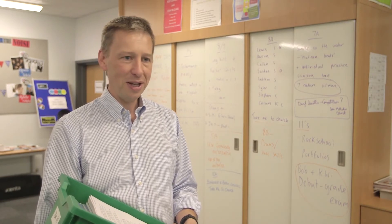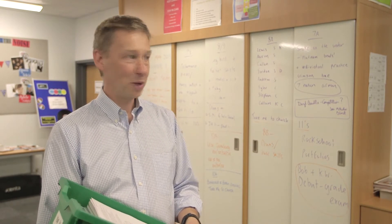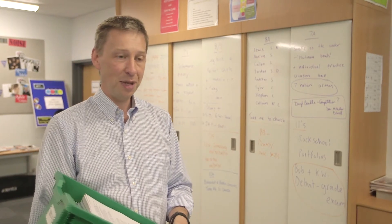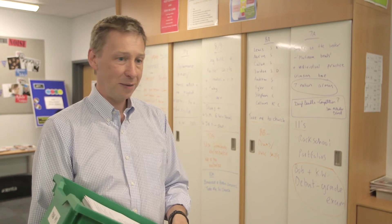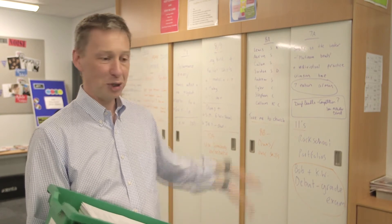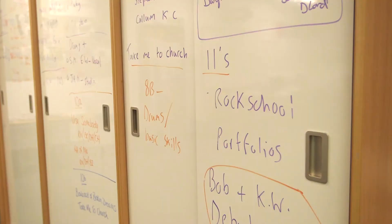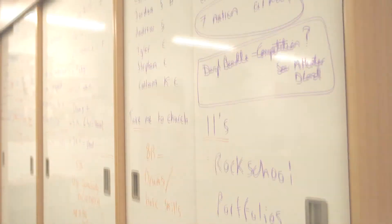That worked really well, so from then on we've had whiteboard cupboards such as these put in various places in the school and we stipulated them as part of the new build. The quality is really good — adjustable shelves on the inside so we can use them for whatever we like, but having a whiteboard on the front means that we don't need a whiteboard on the wall.